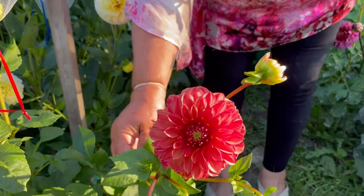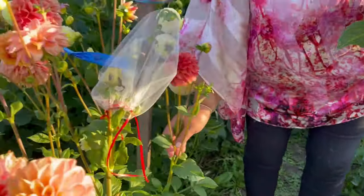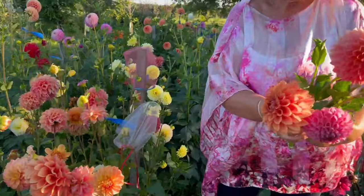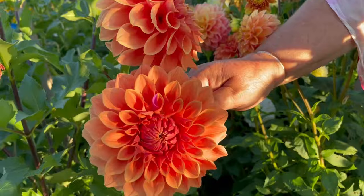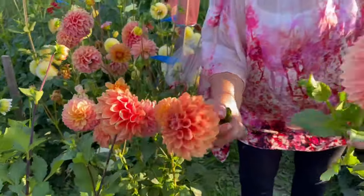And then this is Lakeview Lucky. Very nice dahlia with lots of flowers. Now this one here is Hi Potty. Very nice too — I really like it.